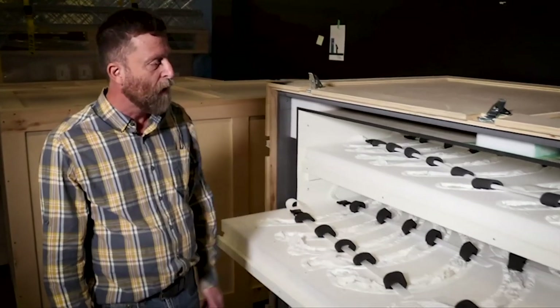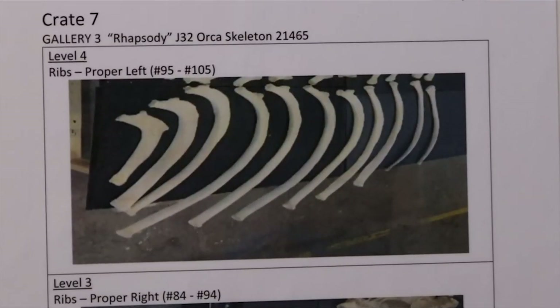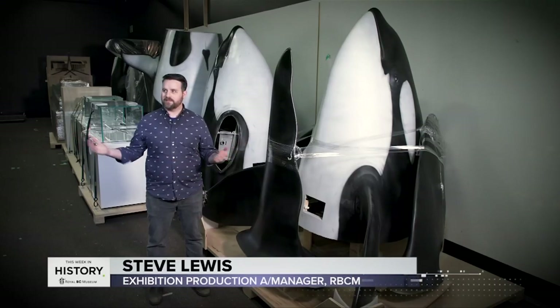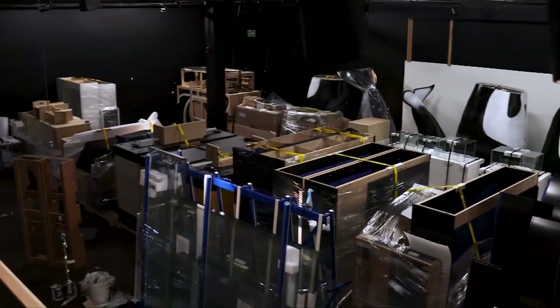So these are the ribs of Rhapsody, which is the skeleton of a female orca. Orca's was a pretty big exhibit here — it fills up our entire temporary gallery space that we're currently standing in, 10,000 square feet.